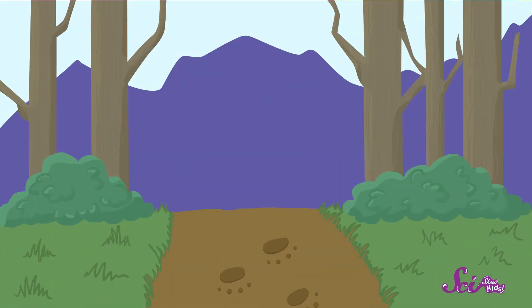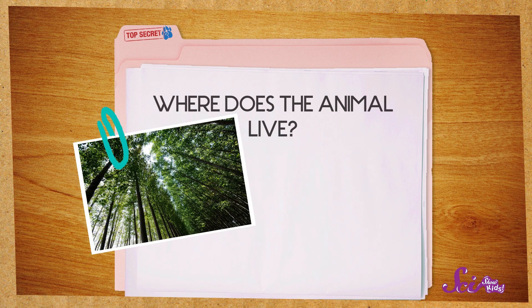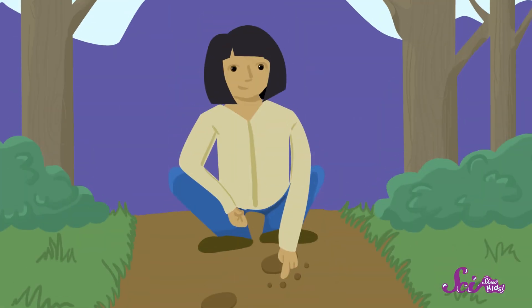We look at animal tracks for fun, but some people do it as part of their job. Checking out animal tracks is really important for scientists who study animals. That's because tracks help scientists understand where an animal lives, when it travels from place to place, if it moves in groups or by itself, and a lot more. You might even say that these scientists are kind of like detectives, and the tracks are their clues.